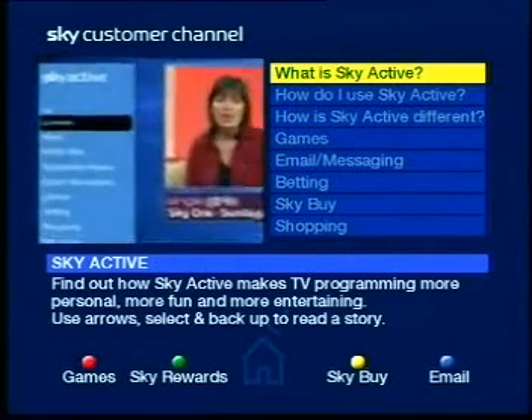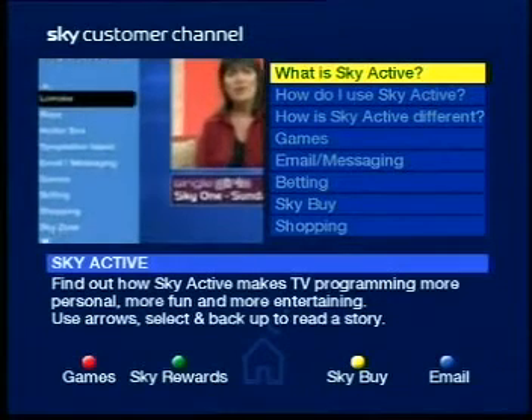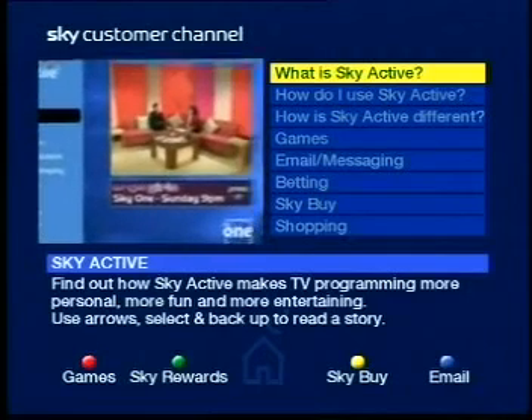The beauty of pressing the red button from a Sky channel is that the interactive services menu will appear on the left-hand side of your screen and you'll be able to carry on viewing that channel in a quarter screen.